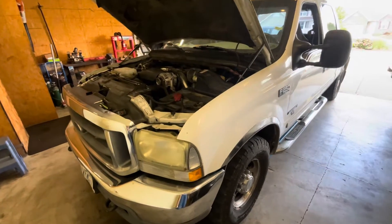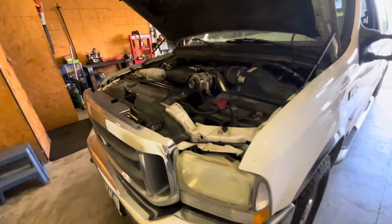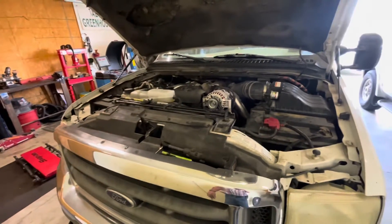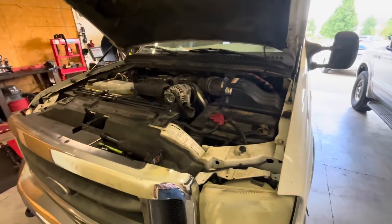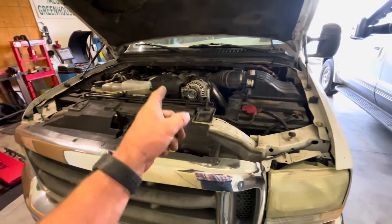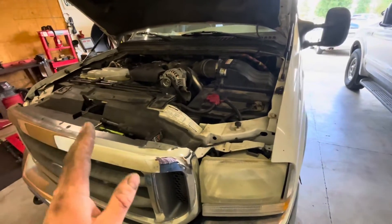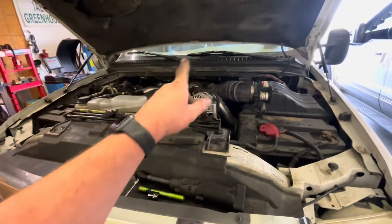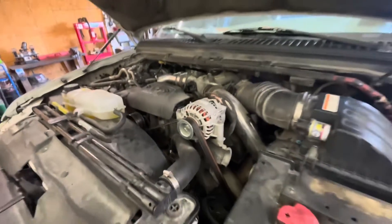Hello everyone. This 2002 Ford F-250 with a 7.3 Powerstroke diesel engine has a weird, very intermittent but bad enough to cause drivability problems issue — with the check engine light coming on, losing power, cutting out, running rough, and we even had the battery light flickering at times, and I think it might be related to this problem as well.